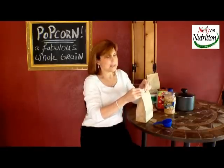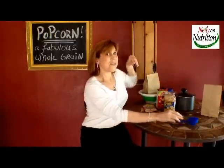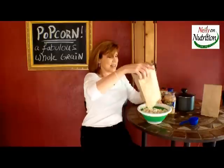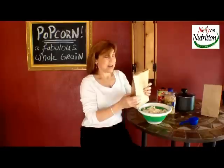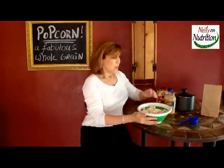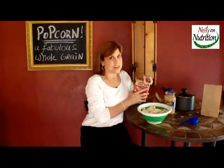You fold over the top just twice, put it in your microwave, and what you are left with is a bag of popped corn that is sodium-free, saturated fat-free, preservative-free, no coloring added.